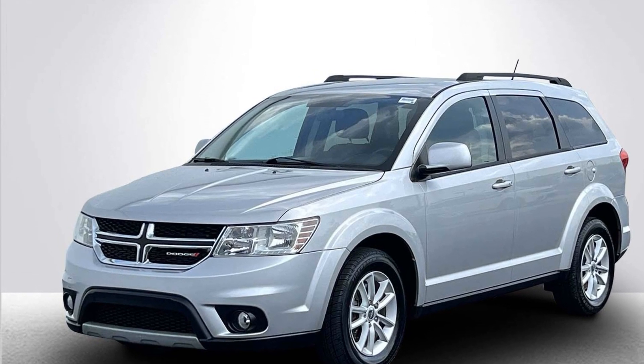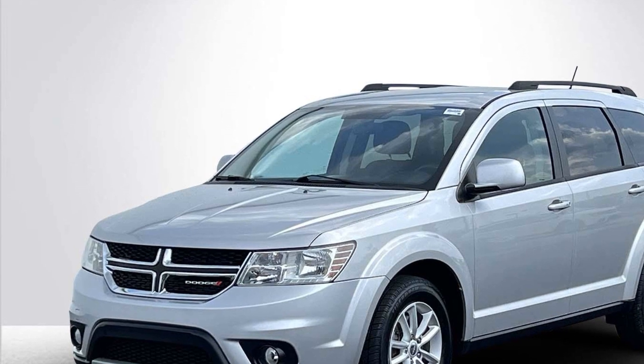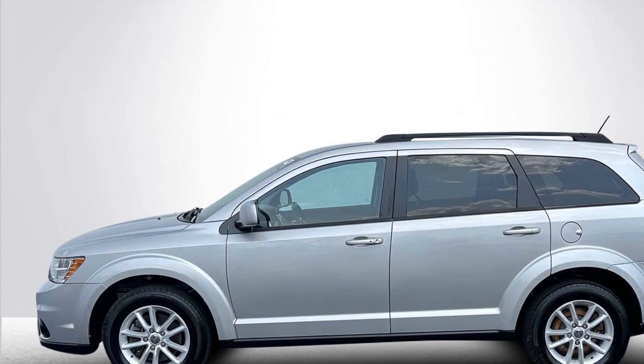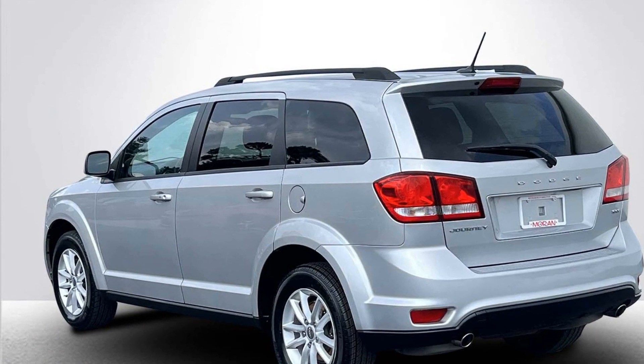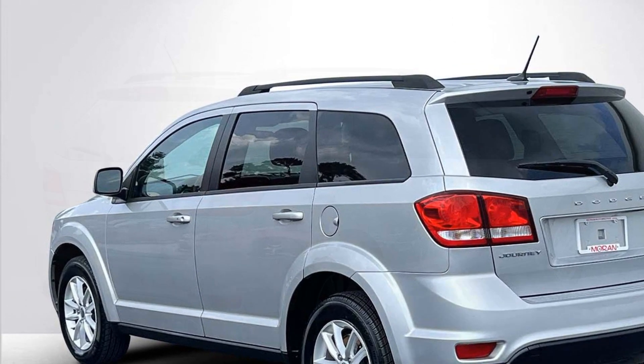2013 Dodge Journey. This sedan combines safety and comfort with style and performance, designed with its driver and passengers in mind, with features like satellite radio, multi-zone air conditioning, heated side view mirrors, tinted windows, brake assist, and keyless start.